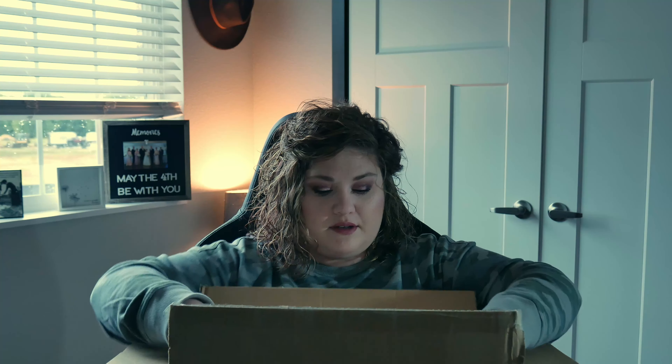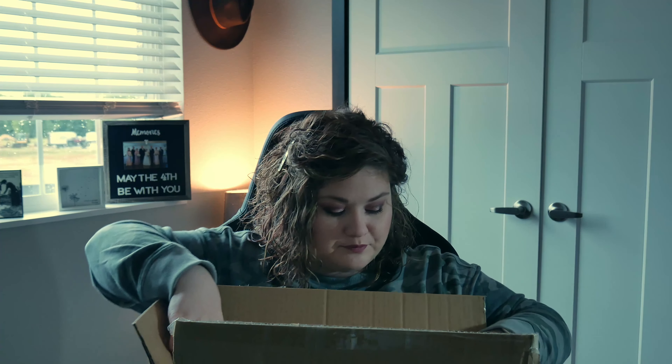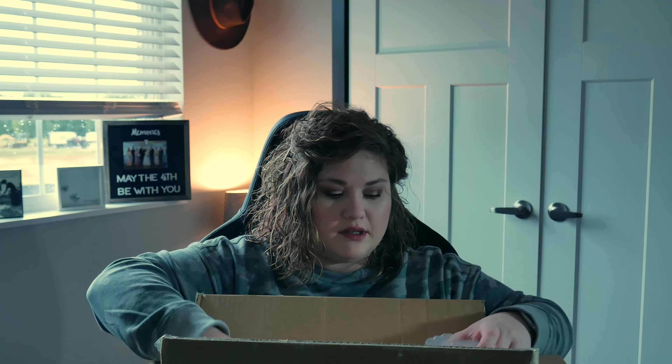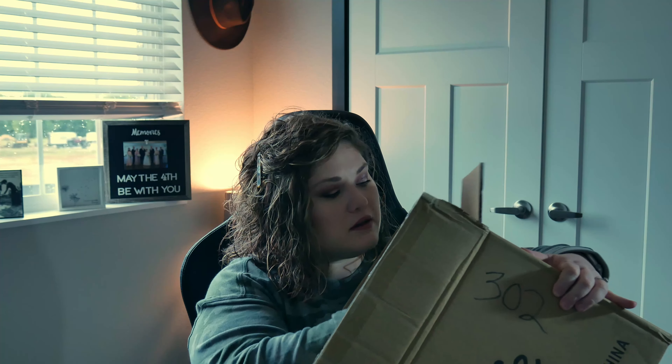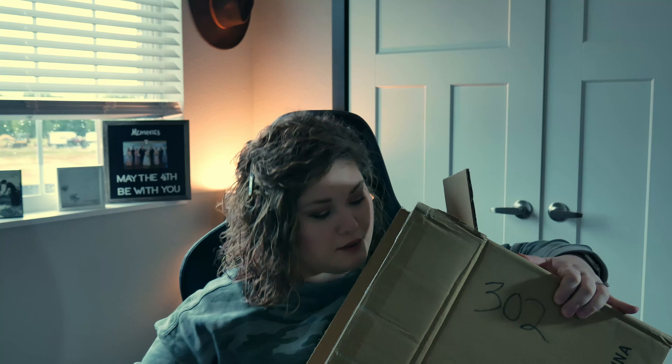It comes with a cute little thank you card from the company. It's heavily packaged with some styrofoam, and the pieces ship so that they all stack together.